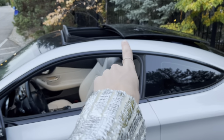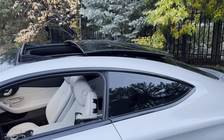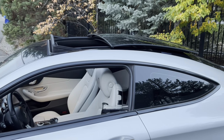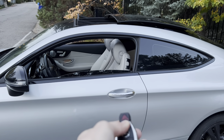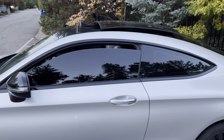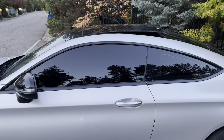This car also has a panoramic sunroof that goes all the way back over the car. You can hold the button to open or close it just the sunroof, or press the square button and all the windows and the sunroof will open or close together.